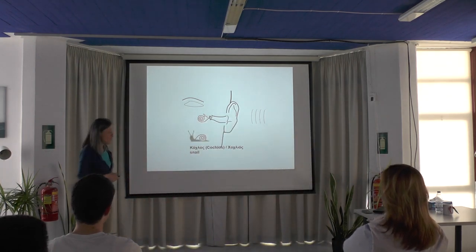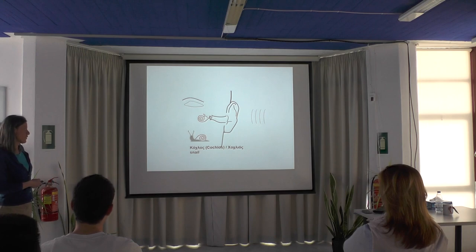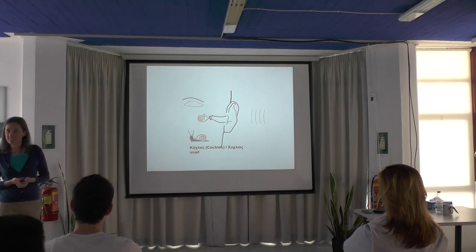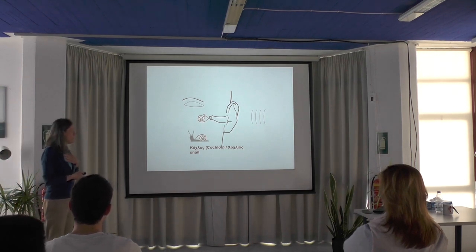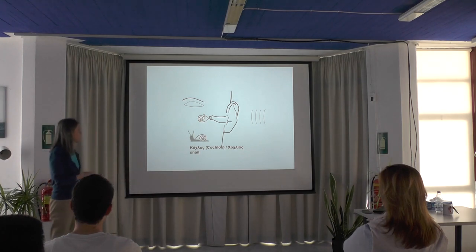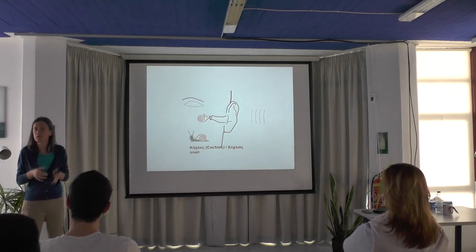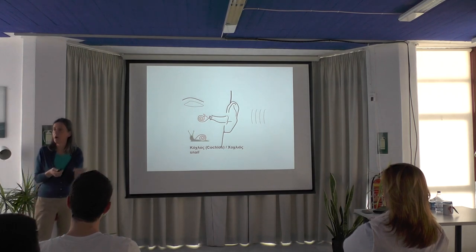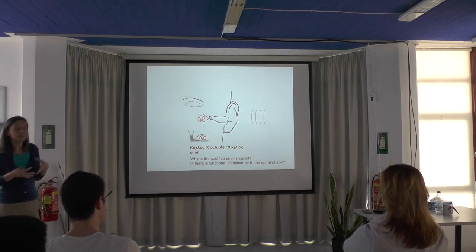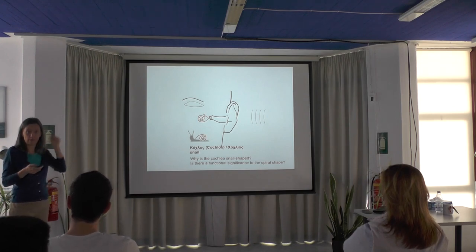The name cochlea, of course, to a Greek person rings a bell, because it relates to the ancient Greek word 'kochlos,' which survives to present-day Greek as 'cochios,' meaning snail. What made an impression on me was the spiral shape and the name referring to the snail. When I joined the Deafness Institute many years ago, I didn't know anything about hearing or the cochlea. The first thing that struck me was the spiral shape — I wondered why is the cochlea spiral, and more importantly, is there a functional significance to the spiral shape? Is there a reason why there is a spiral?